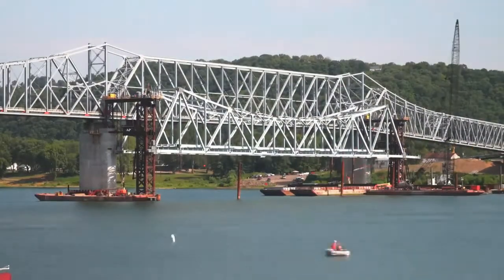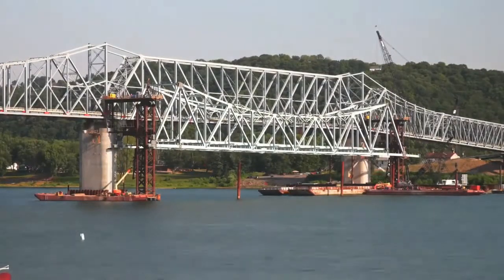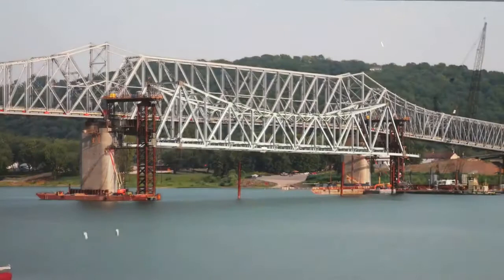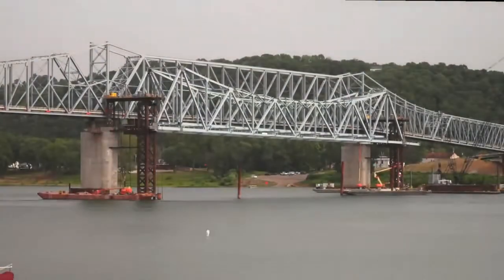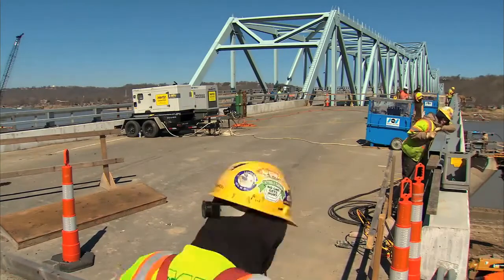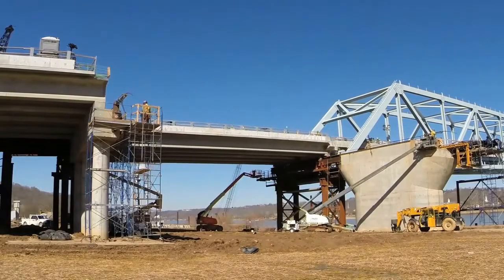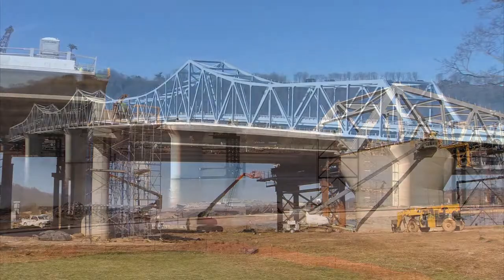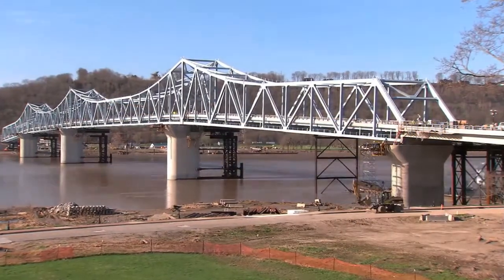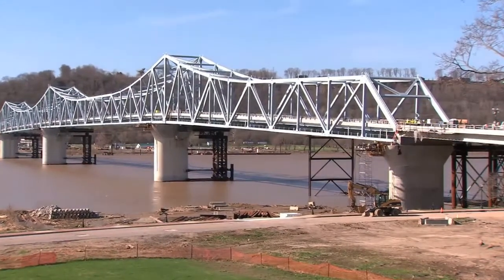Temporary connections then moved traffic onto the new bridge, while the old bridge was demolished. Finally, new pier caps were built, and then, during a brief closure, the entire new main bridge — 742 meters long and weighing almost 14,000 tons — was slid laterally 17 meters into its final position on the original alignment.